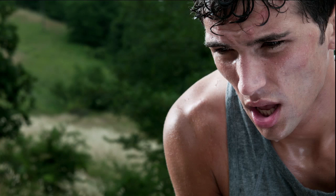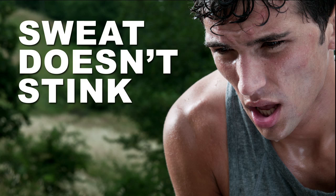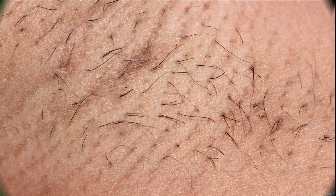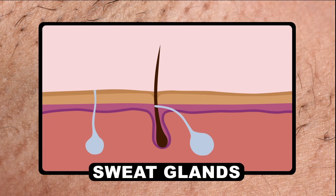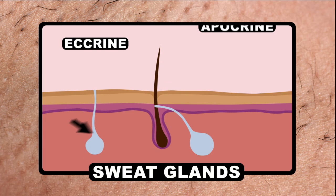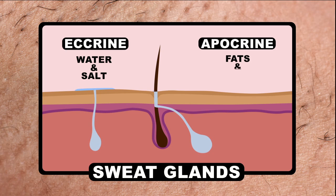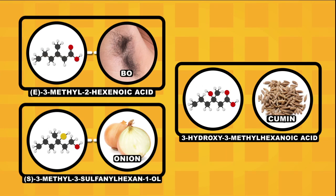Sweat plays a big role in odor production, but it isn't the sweat that stinks. Instead, it's the byproducts bacteria spit out when chomping down on your sweat. There are two main glands on your arms that produce sweat: the eccrine glands and the apocrine glands. Eccrine lets out a solution of water and salt to help cool you down, while the apocrine gland lets out a mixture of fats and proteins. Bacteria then munch down on those apocrine secretions, producing three primary odor compounds.